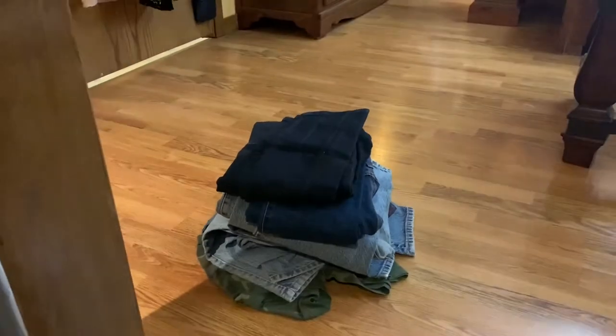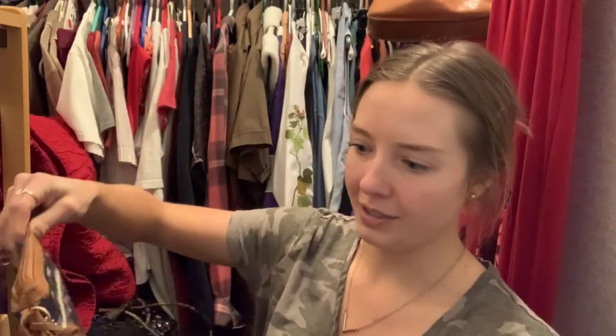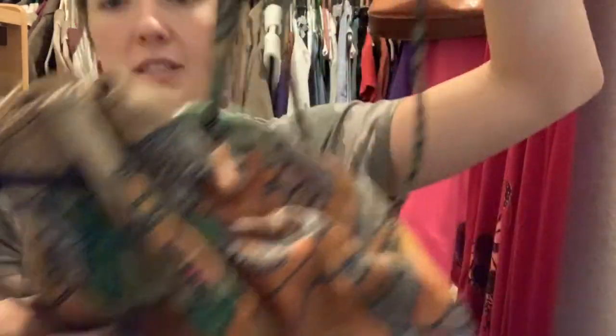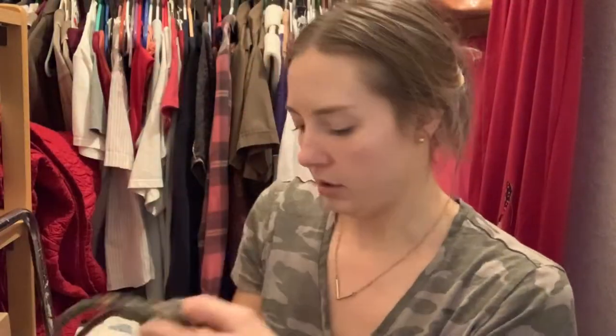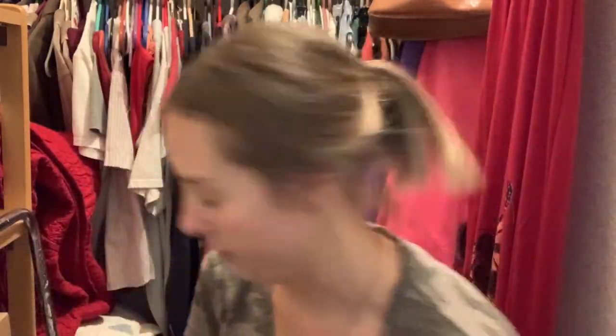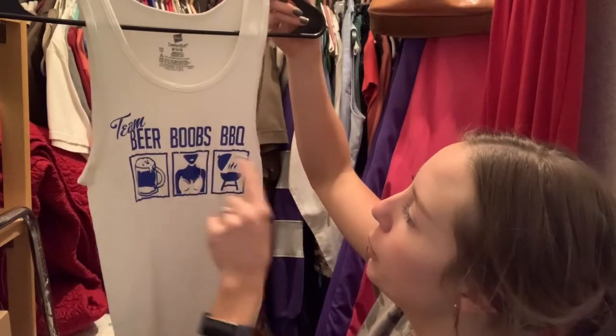Okay ladies and gents, we are currently in closet number three — actually, I forgot there are four closets, so this one is like the catch-all. This purse is kind of cute — take the fringe away and I love the purse, still has the tags on it. I'm gonna set this aside. I don't know what this is — is this a purse? It's like leather.